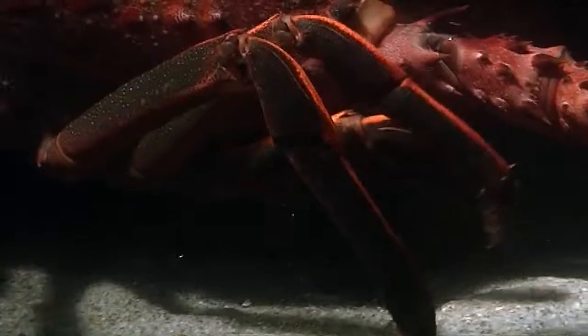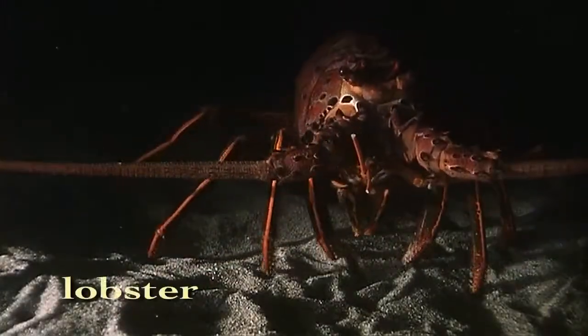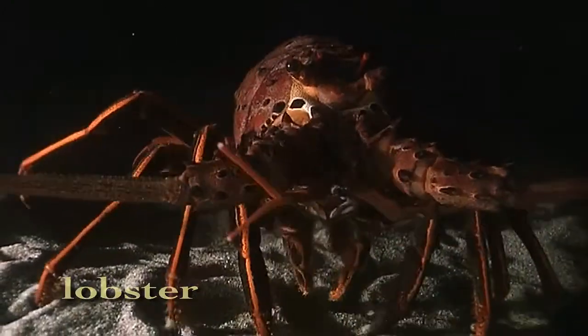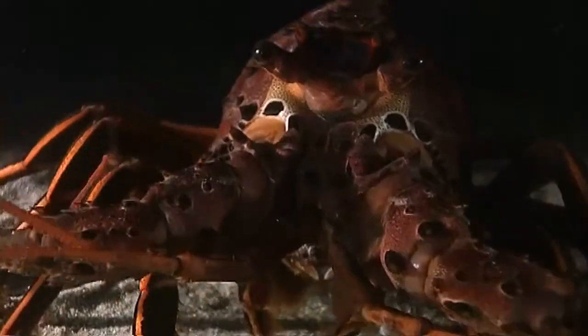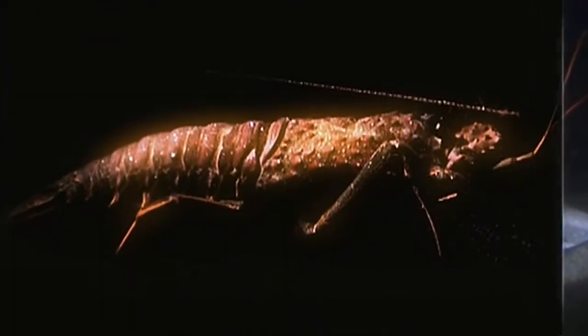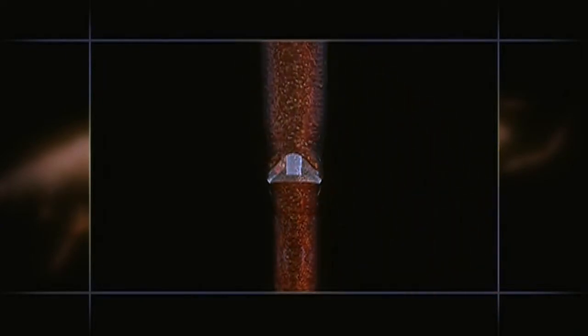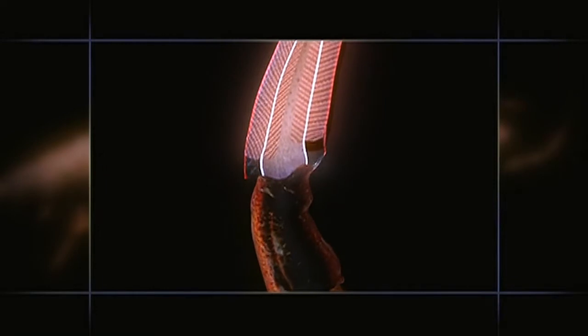One of the secrets of their success: jointed legs. Legs which can bend about a hinged joint provide great stability and shock absorption — perfect features for an all-terrain vehicle. With their many joints, each leg has tremendous flexibility. Tendons attached to powerful muscles produce a range of motion.